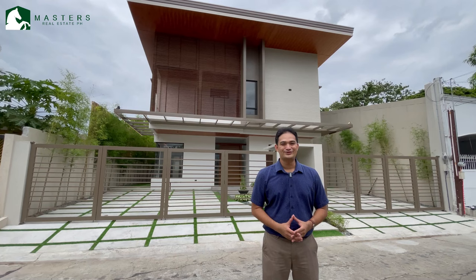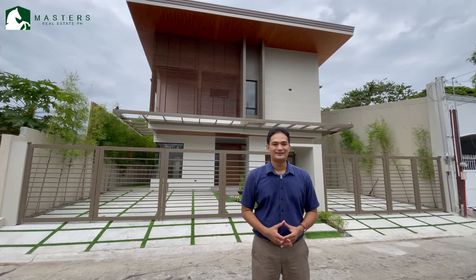Today we're going to feature a house in BF International. Welcome to another episode of Masters Real Estate.